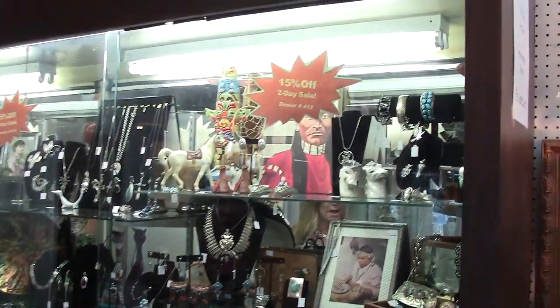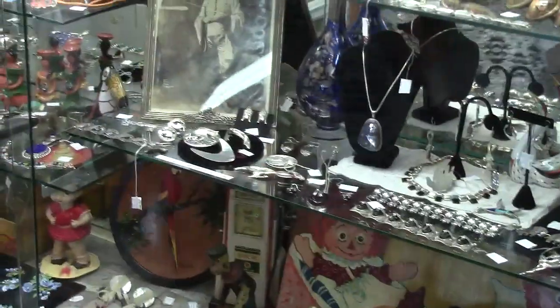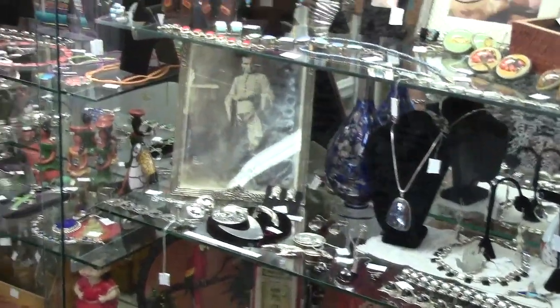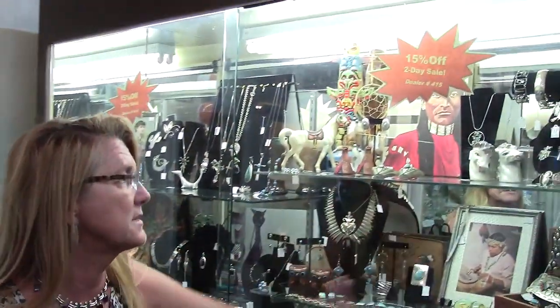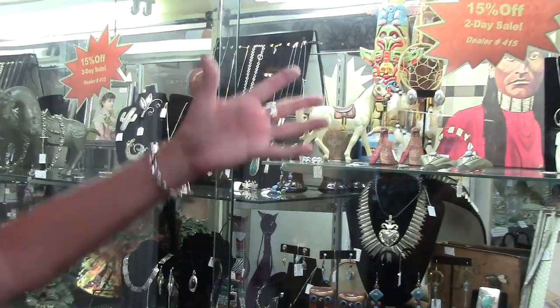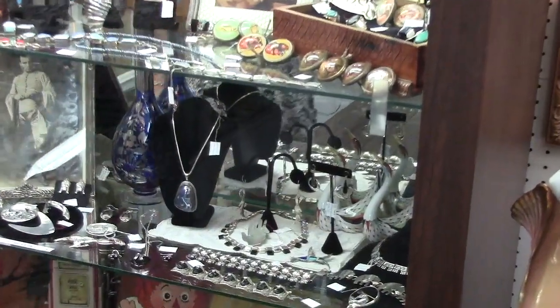Here we have Native American jewelry. We have a lot of 1940s Sigi Pinata. We have certain designers that were from the 40s and 50s, and that's my favorite thing — to wear the older vintage sterling. It's all 925 sterling. We have other articles, horses and Native American statues, and we have rosettes off of the horses from the 1920s.